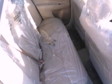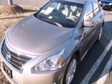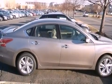Its top features include a multi-link rear suspension, a rear-view camera, heated seats, a premium audio system, XM satellite radio, aluminum wheels, and a tire pressure monitoring system.